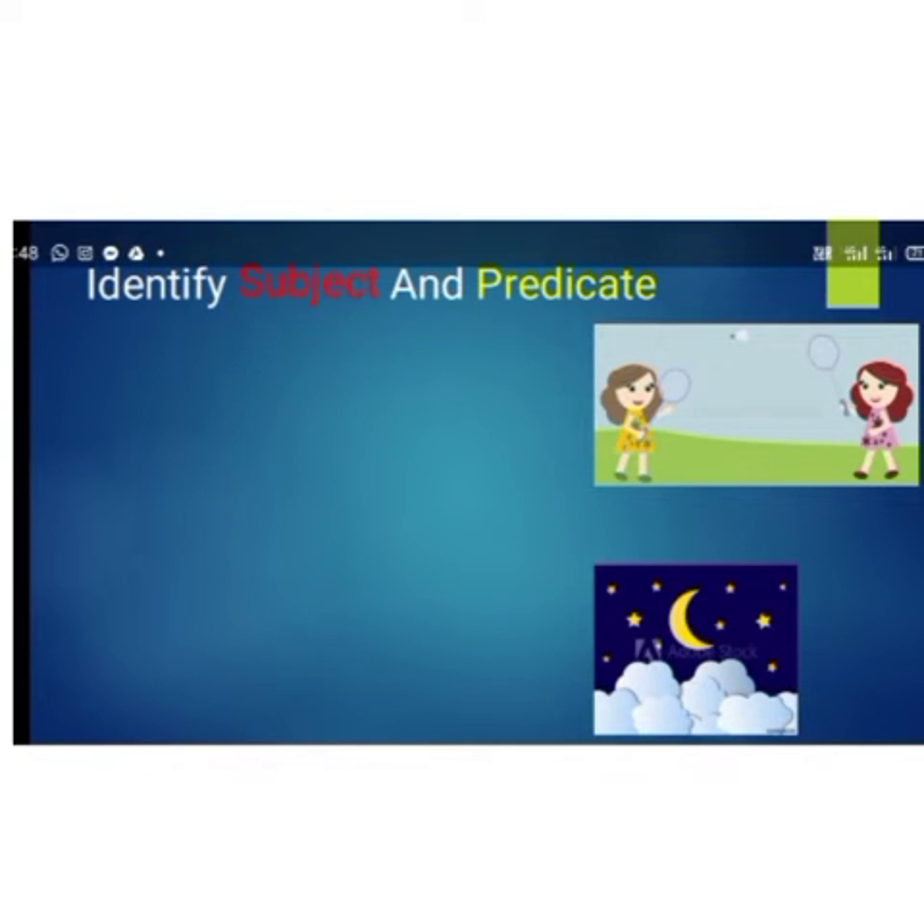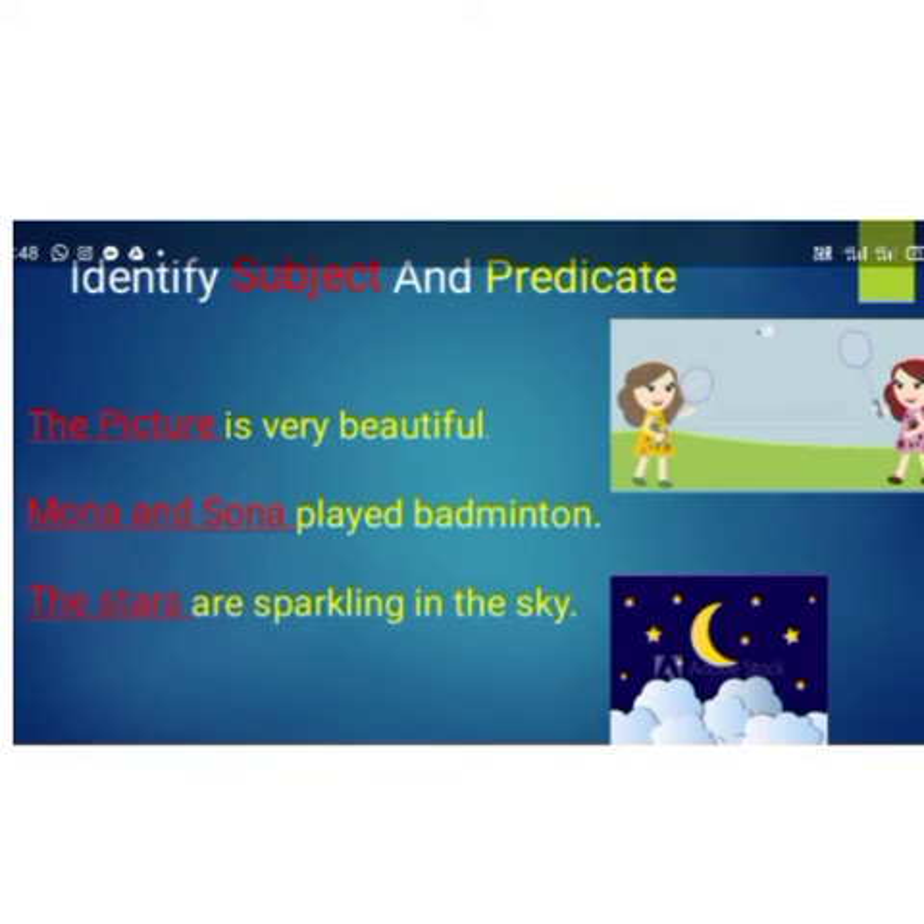So children, let's see some more examples of subject and predicate in different sentences. Now see how you can understand that. Here are three sentences: 'The picture is very beautiful.' 'Mona and Sona played badminton.' 'The stars are sparkling in the sky.'